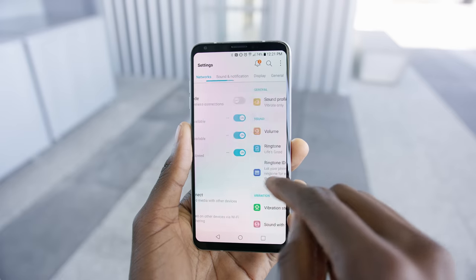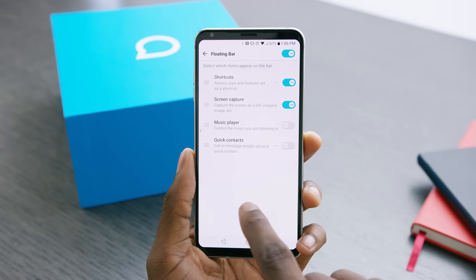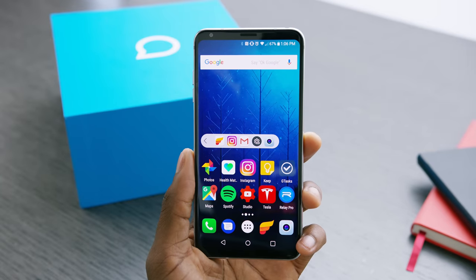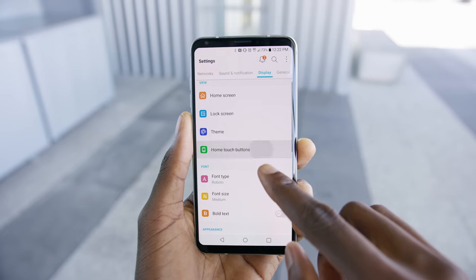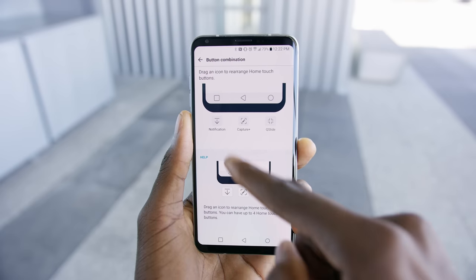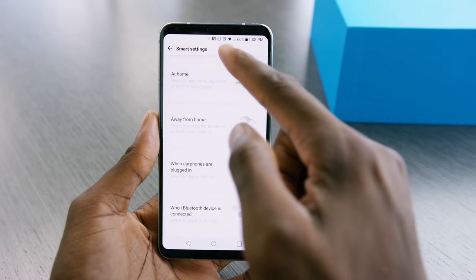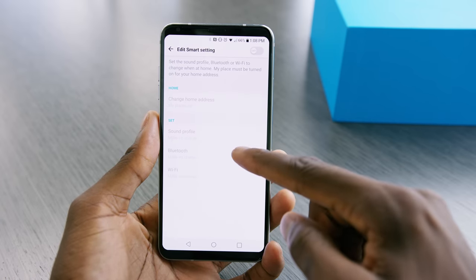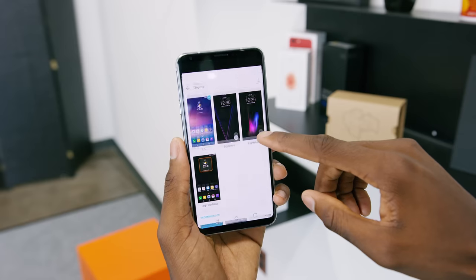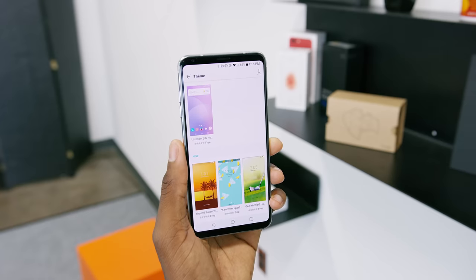You know how previous V-series phones — the V10, the V20 — had that second screen? This one doesn't have that, but there is an optional floating bar you can bring in from the edge to keep app shortcuts or your favorite actions, basically like Apps Edge on Samsung phones. You can rearrange the buttons at the bottom in any order, add or remove them, and even add a capture button if you take a lot of screenshots. There are also smart settings to adjust profiles based on different scenarios — at home it might turn on Wi-Fi and Bluetooth and set your alarm, while at work it does something different. It also has a couple of built-in themes plus a themes store.